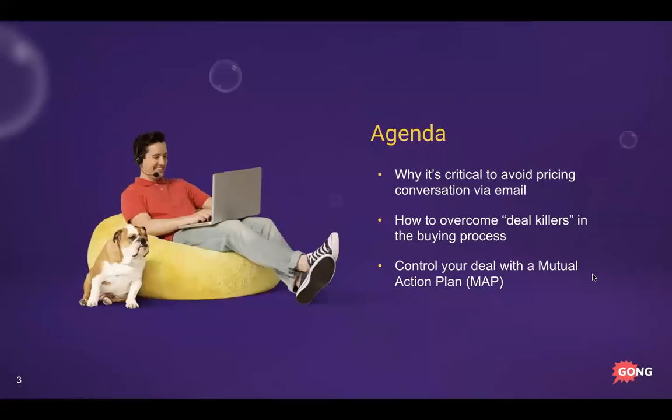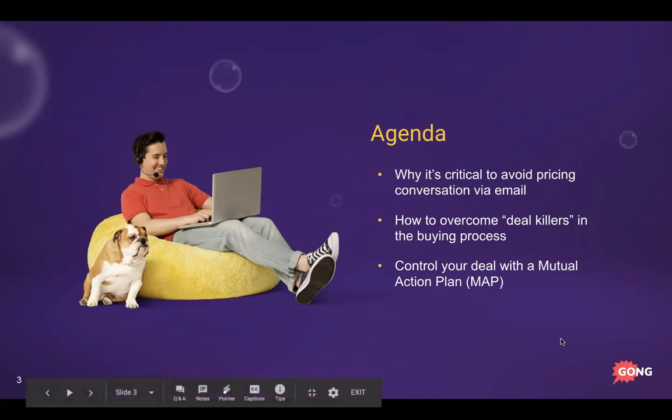Here's what we're going to cover today — it's threefold. First, why it's critical to avoid the pricing conversation via email. Second, how to overcome deal killers in the buying process. And third, how to control your deal with a Mutual Action Plan, or MAP.